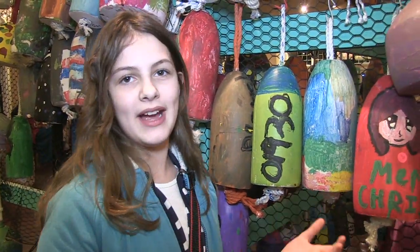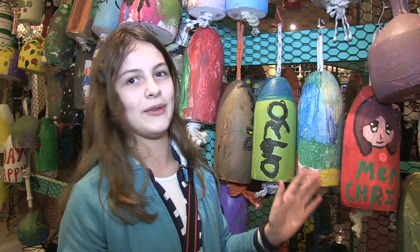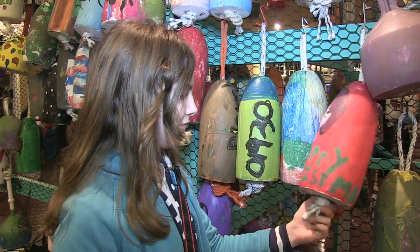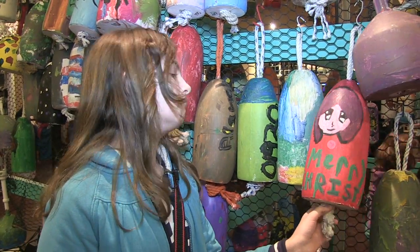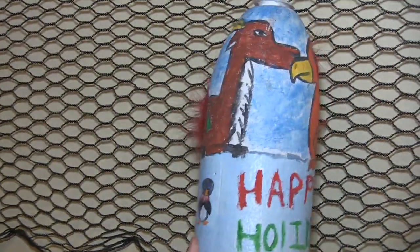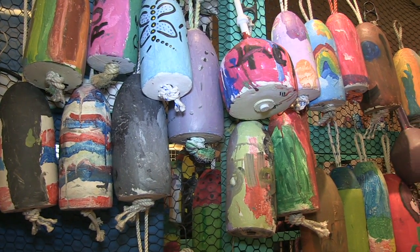I kind of did the anime face because I love anime and that's like how I usually draw. But it was kind of hard because painting it is a whole different story than drawing it. So I did that and the Merry Christmas because I had to do a little bit of a Christmas theme. I'm pretty proud of it. I felt really good about having it on the tree because I like to display my art a lot.